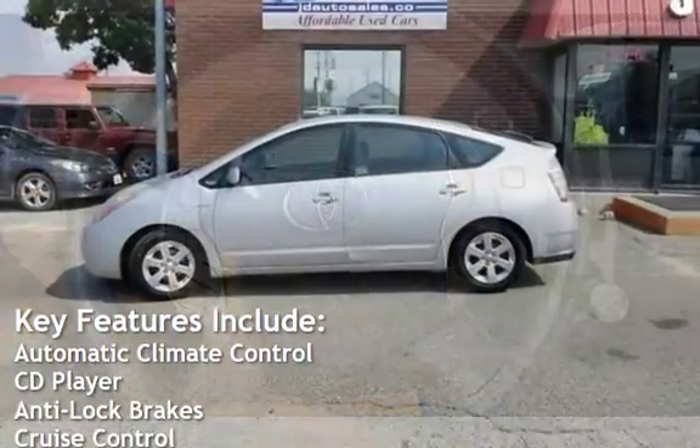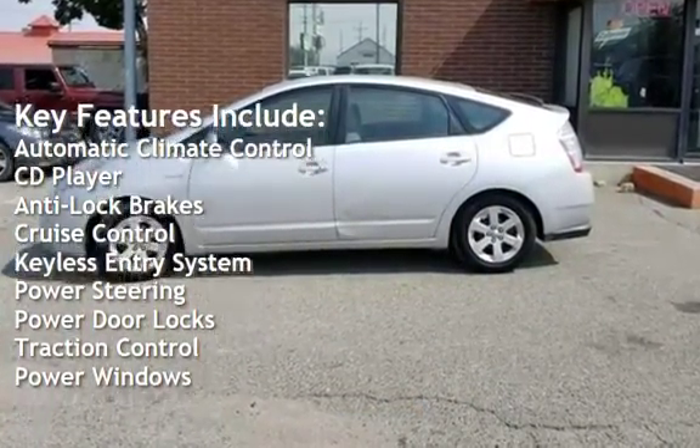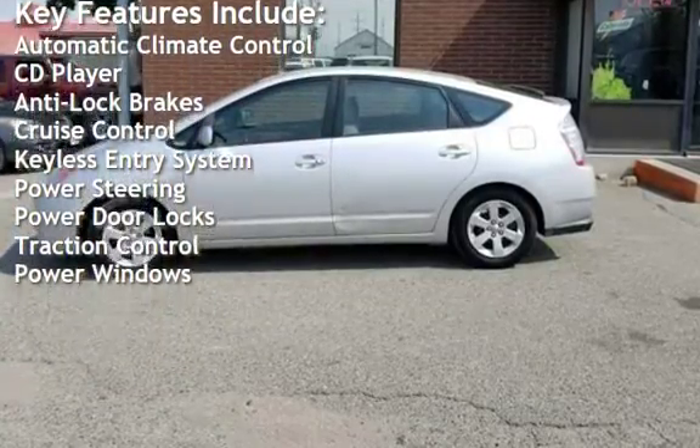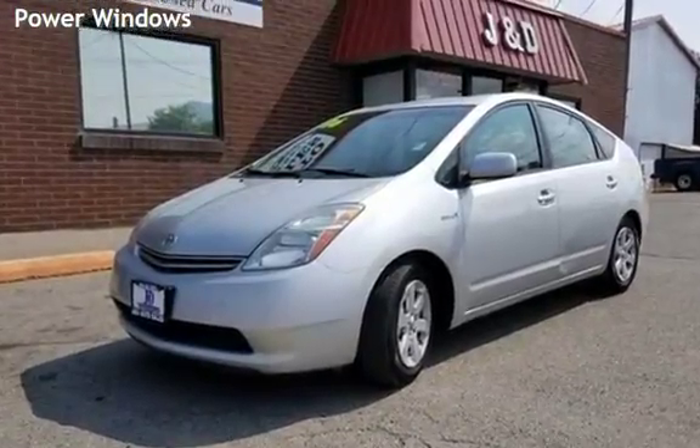Key features include: automatic climate control, CD player, anti-lock brakes, cruise control, keyless entry, power steering, power door locks, traction control, and power windows.